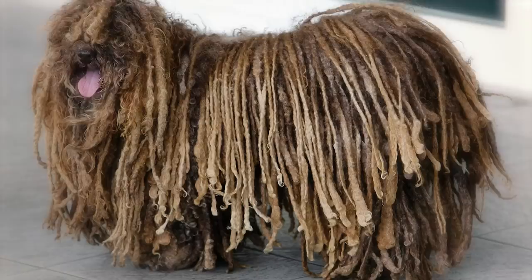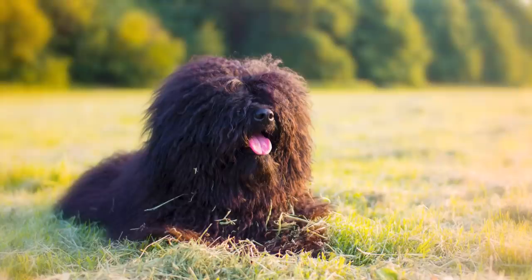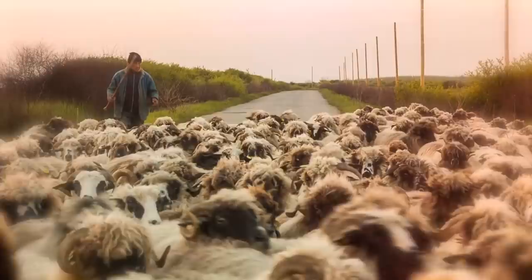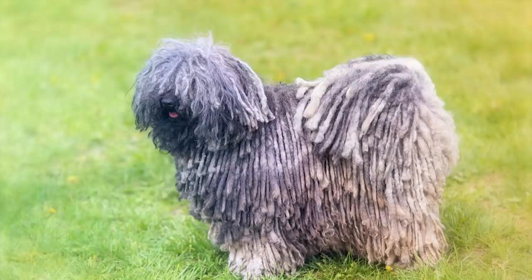Number 2: Puli. The Puli's corded coat can make her look quite a bit like a floor mop, and it's not just decorative. This Hungarian herding breed's coat helps protect her from rough brush and attacks by predators, and makes it easier for the shepherd to see her among the sheep. Several dog breeds have coats that cord, but the Puli coat is unique. The outer coat is long and profuse, and the undercoat is soft and woolly. Her unique coat needs daily grooming, and she tends to shed.